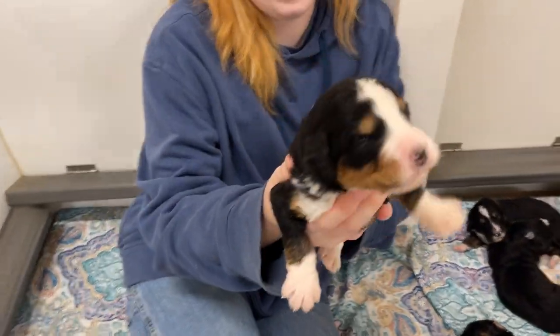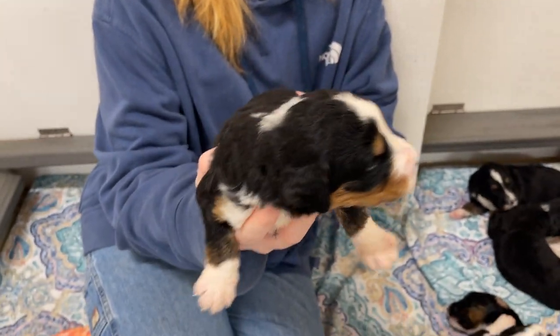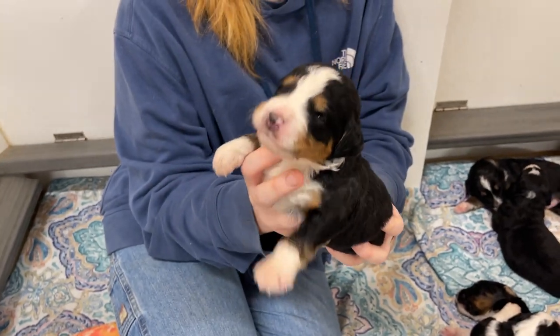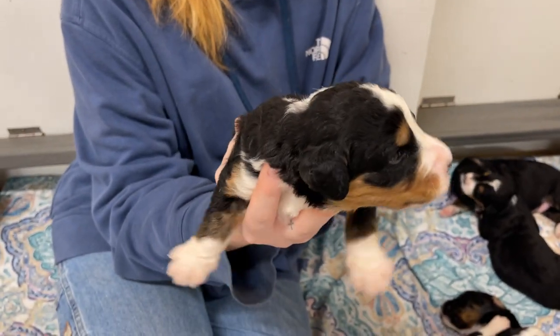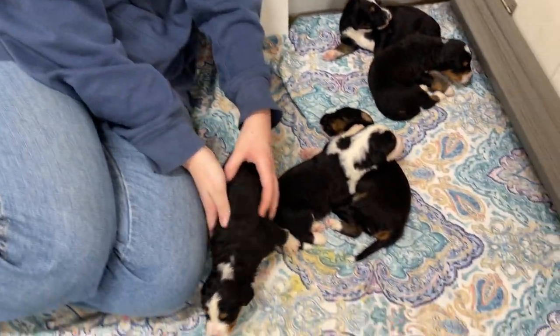He's got his eyes open. Look at the tan points on this puppy. Is it a girl or a boy? It's a boy. Very pretty. He's got such pronounced markings. Very pretty.